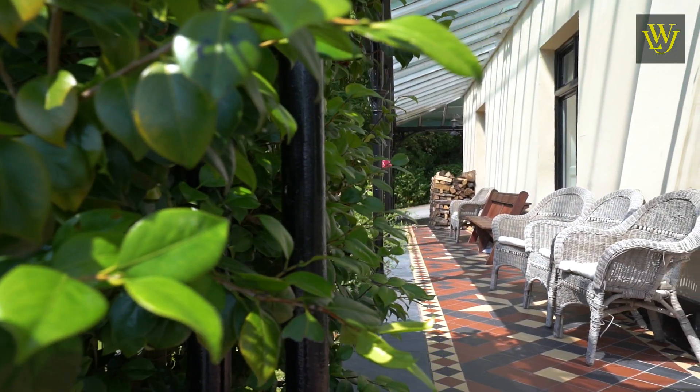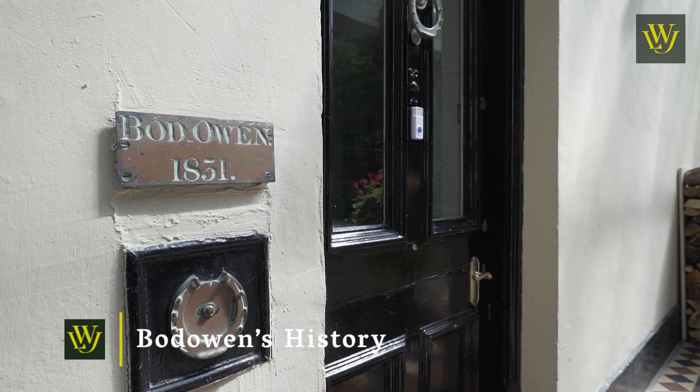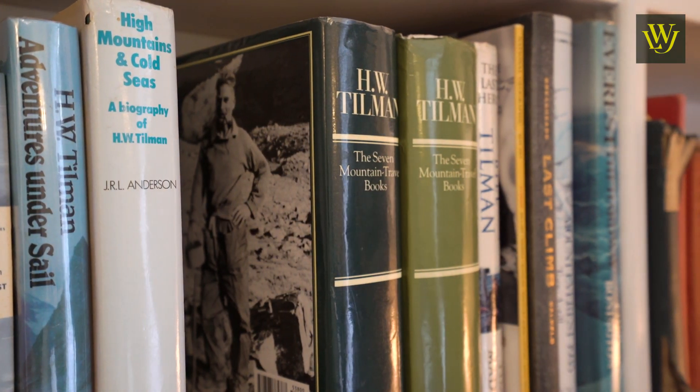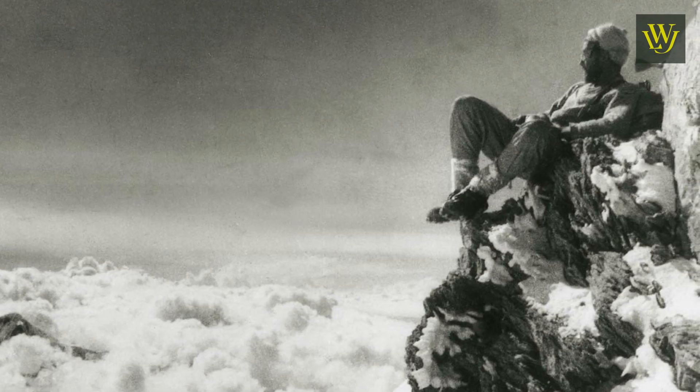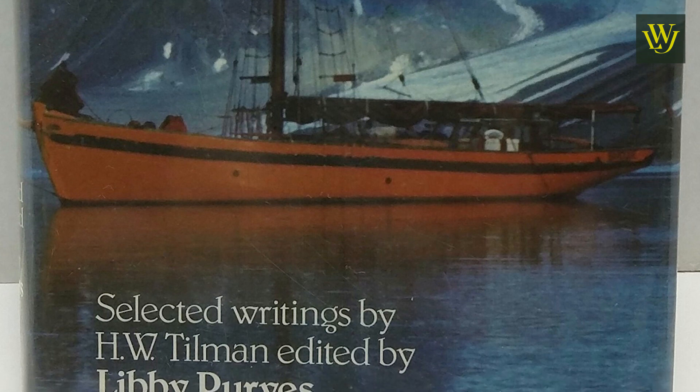When you buy into a place like Bod Owen, you buy into its history. Bod Owen in Welsh means the abode of Owen. Harold William Tillman — known as Bill Tillman to his friends — was its most famous occupant. He lived here from 1947 to 1977 and is still well known in the area: a war hero, a mountaineer who climbed more unclimbed peaks over 20,000 feet than anyone else in history, and in his latter years a sailor and one of the founders of the Three Peaks race.